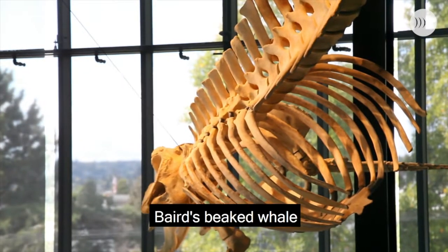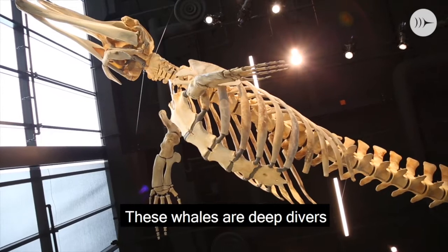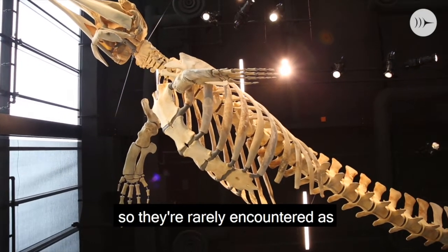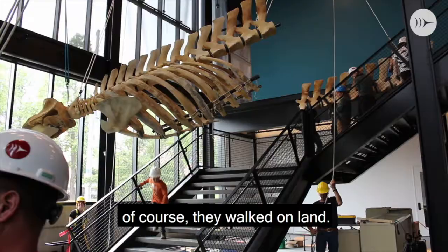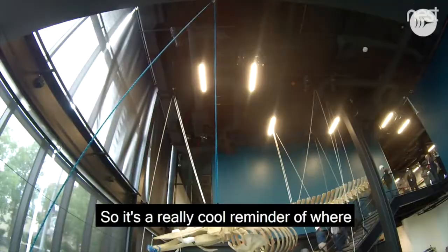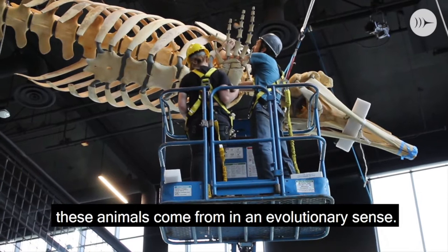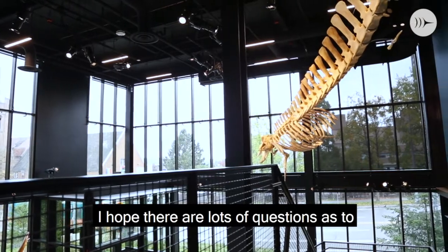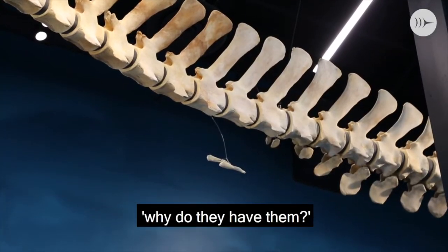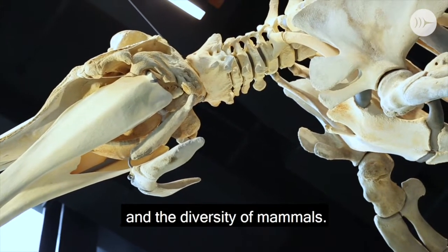So this is one of the very few beaked whales on display around the world, so it's a very unique specimen to have on display here at the museum. These whales are deep divers, so they're rarely encountered as strandings. The ancestors of whales, of course, walked on land — they were hoofed animals — so it's a really cool reminder of where these animals come from in an evolutionary sense. When visitors come and look at the bones, I hope there are lots of questions as to what those bones are and why they have them, and that can become a great moment to teach people about evolution and diversity of mammals.